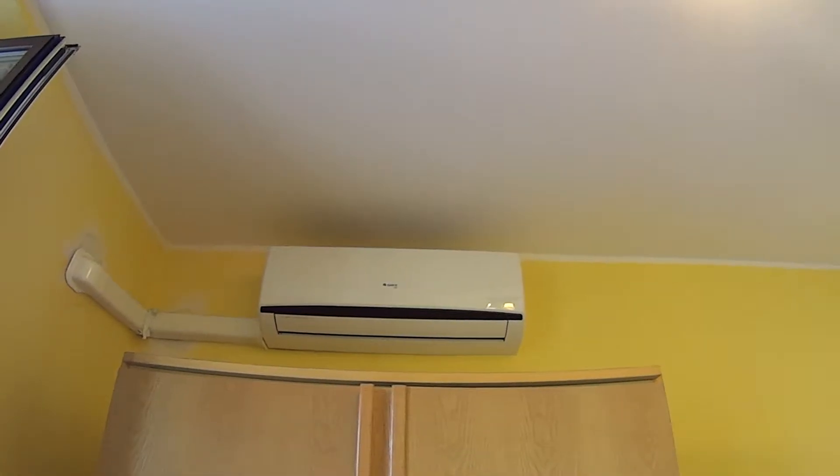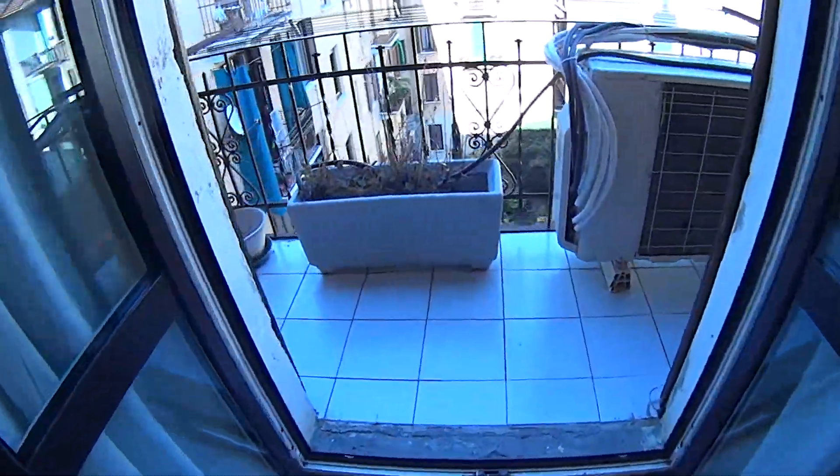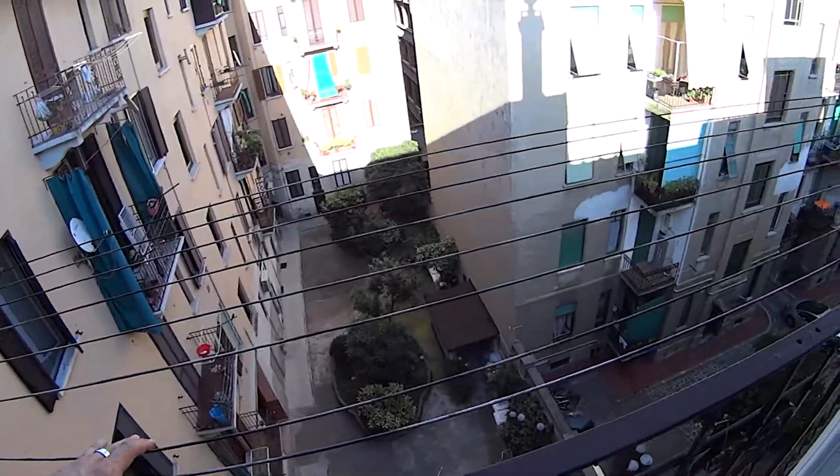There is an air conditioning unit up there, and a chest of drawers at the bottom. As you can notice, we also have a balcony which is for the private use of the bedroom, where we also find some strings for drying clothes.